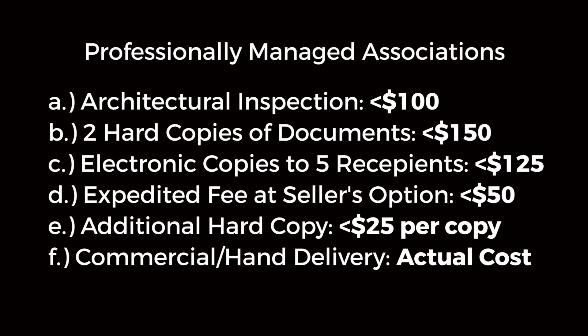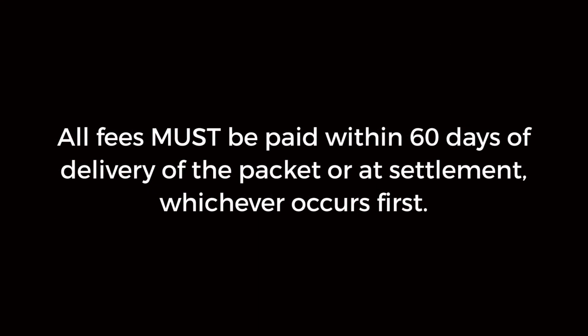Every fee listed under the professionally managed association must be paid either within 60 days of the packet being delivered or settlement, whichever comes first. Associations are no longer able to condition the delivery of these documents upon upfront payment by the seller of the fees associated with the delivery.